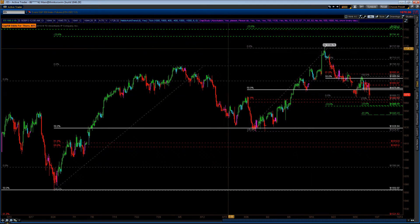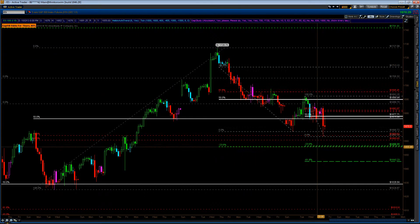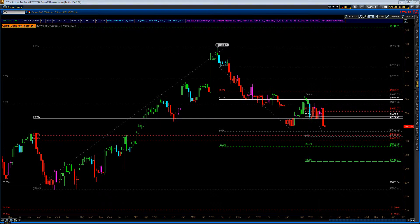It kind of hit a 61.8 line. So I'm going to put that back up and not really consider it totally broken yet. Even though it did go one tick in, it definitely got a reaction off that level. We'll see what happens.